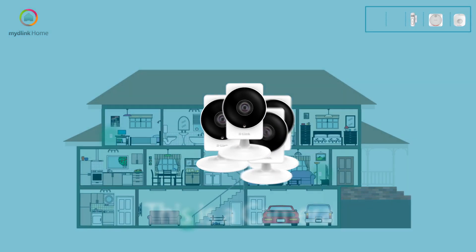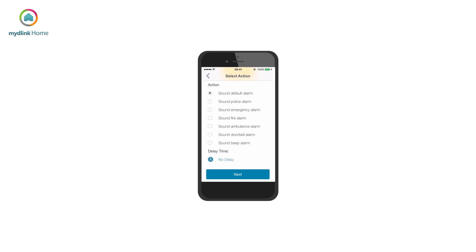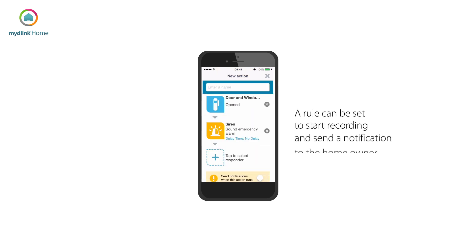Cameras can be placed anywhere in the home and paired with other devices in the smart home portfolio. For instance, if the siren is triggered, a rule can be set to start recording and send a notification to the homeowner.